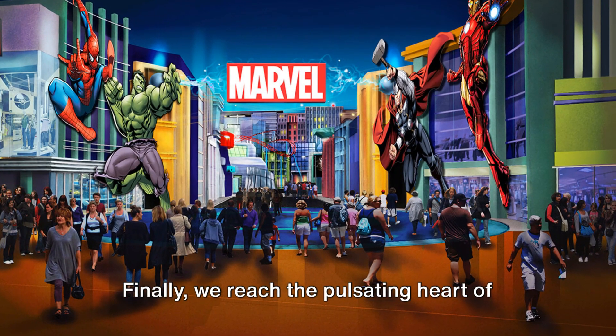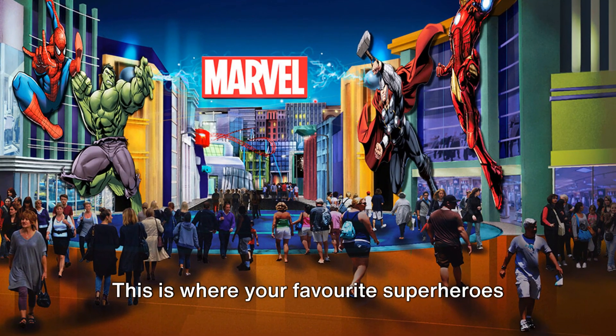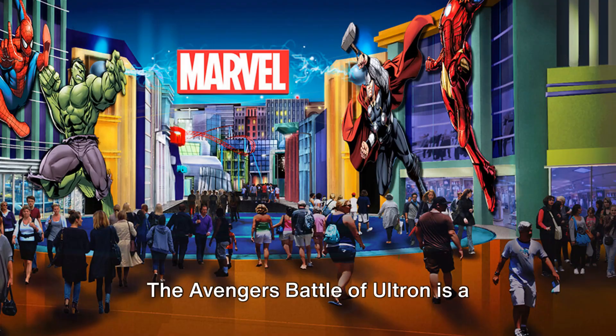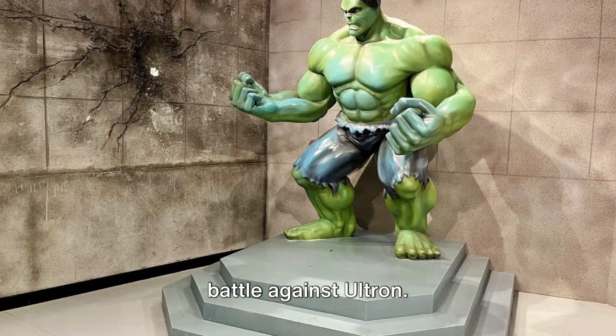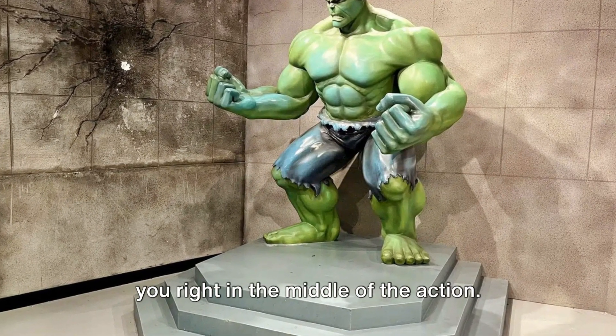Finally, we reach the pulsating heart of the park — the Marvel Zone. This is where your favorite superheroes come to life. The Avengers: Battle of Ultron is a standout attraction, where you're recruited to help the Avengers in an epic battle against Ultron. It's an immersive experience that puts you right in the middle of the action.